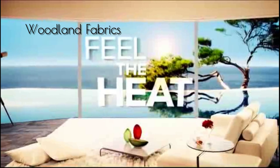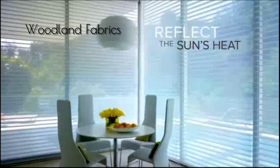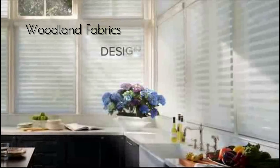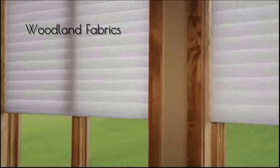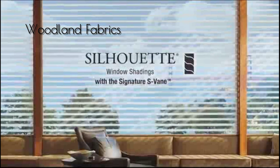Feel the heat? Cool it. Silhouette Shading's white exterior shears reflect the sun's heat, converting a hot space to your chill place. With Silhouette Window Shadings, you can design with light and enjoy luscious fabrics, rich colors, incomparable operating systems, and unrivaled design options. There's nothing like Silhouette Window Shadings with a signature S-Vein. Exclusively from Hunter Douglas.